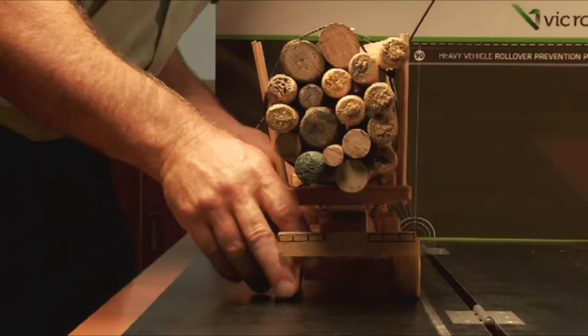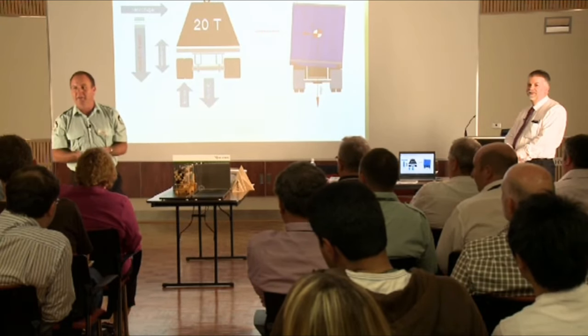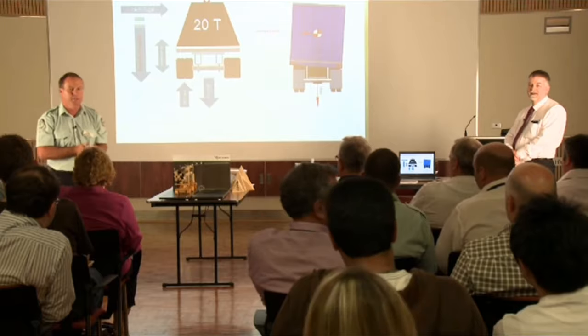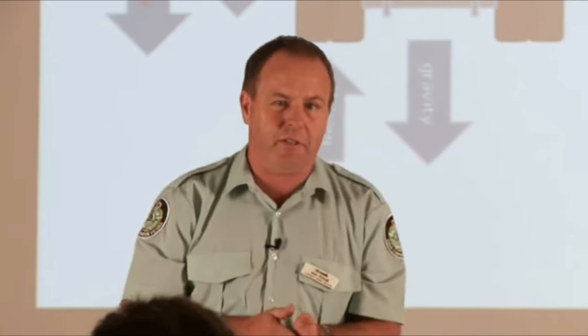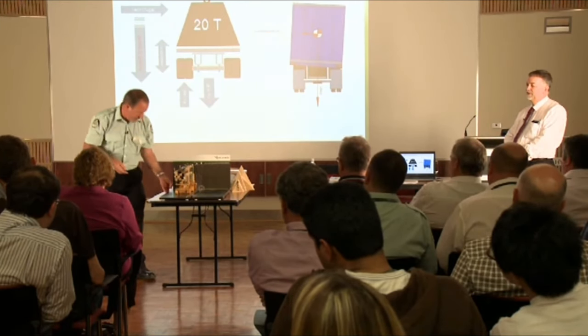Take this log truck, which is pretty common — what you see ripping up and down the road every day. Have a guess when it's going to roll over. 25 to 40 degrees is what we're saying. This isn't contrived — this is off tilt tests that have been done, and this is what you're looking at going down the road.